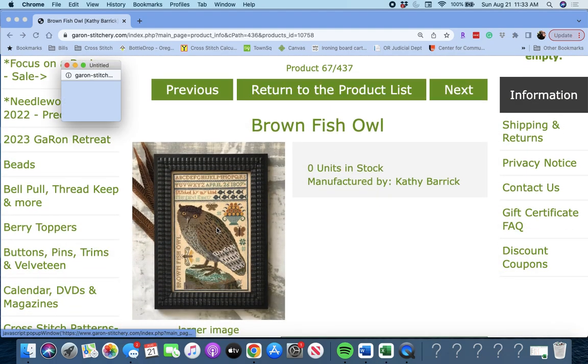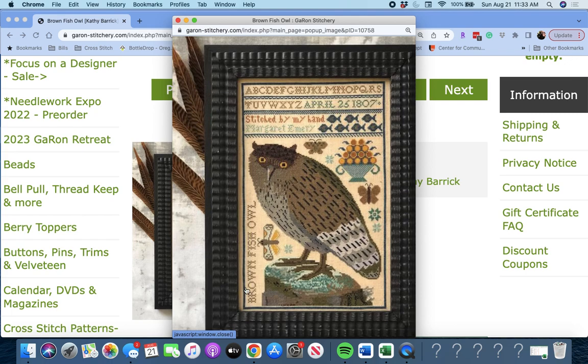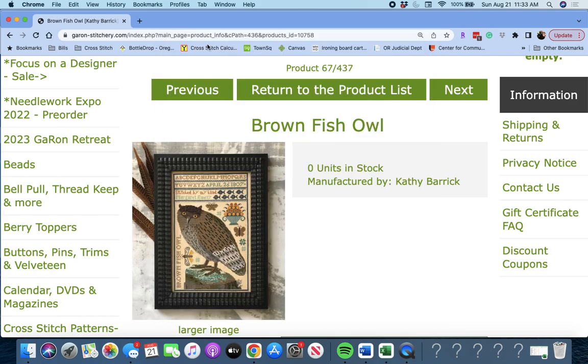'Brownfish Owl' by Kathy Barrick. It says: 'The alphabet stitched by my hand, Margaret Emery, in 1807.' It doesn't say how old she was when she stitched it. That's a lot of stitching in that owl.